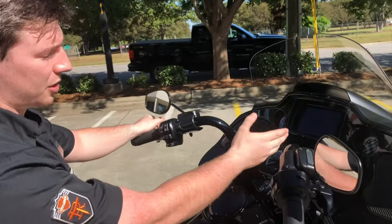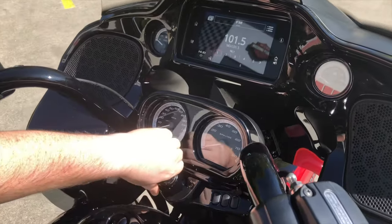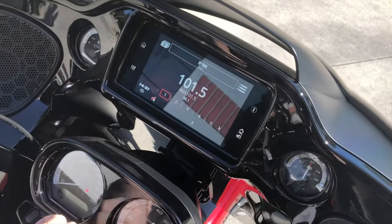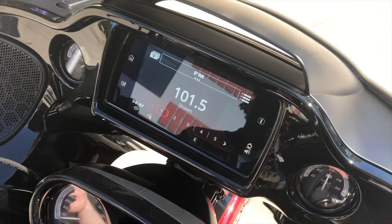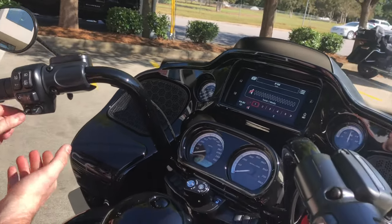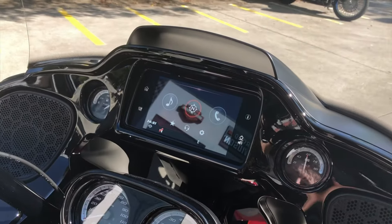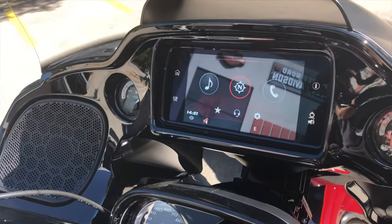From the cockpit we can also access our infotainment center. We're gonna flip over into accessory mode here so we get a nice clear view of that. As you can see over previous models it's a much faster system. We have our music which can be controlled by joysticks on the handlebars, or you can use your touchscreen. Please use the touchscreen while you're sitting still — it's actually much easier to use the joysticks on the road anyways.